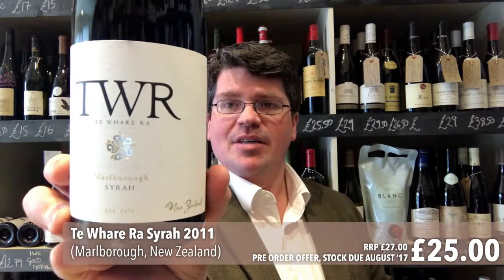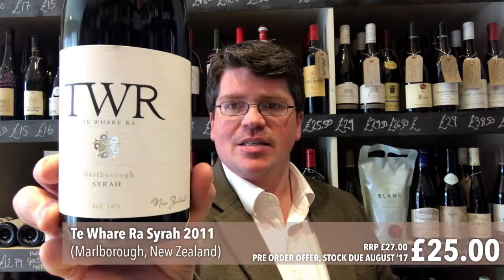Hi, welcome to today's Two Minute Tasting. We're doing Te Huara Syrah 2011. They started in 1979. The winemakers are Anna and Jason Flowerday. This is the first time I've tried any of these wines — I've heard a lot about them and never had the opportunity to give them a go, so I'm going to see what this is like.